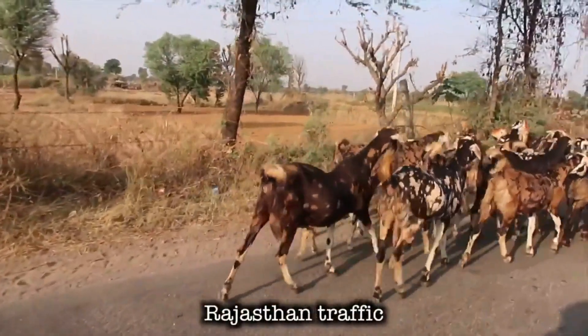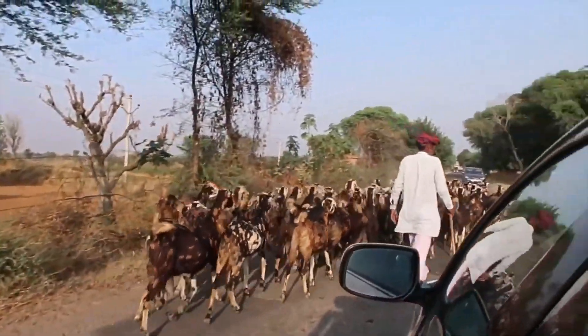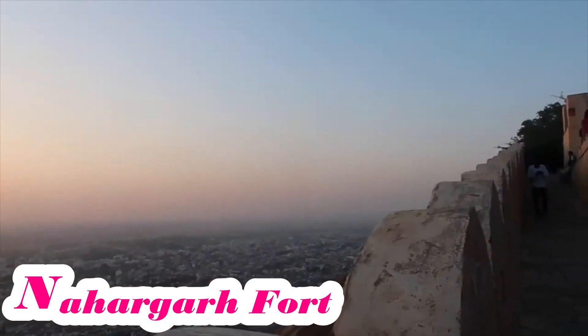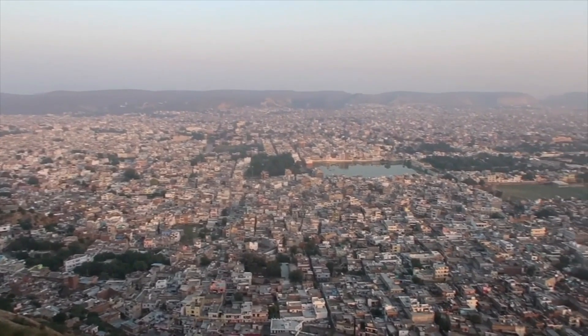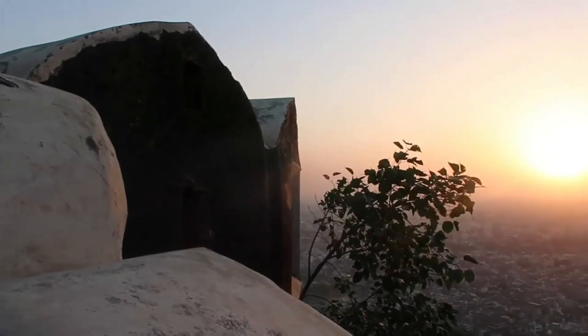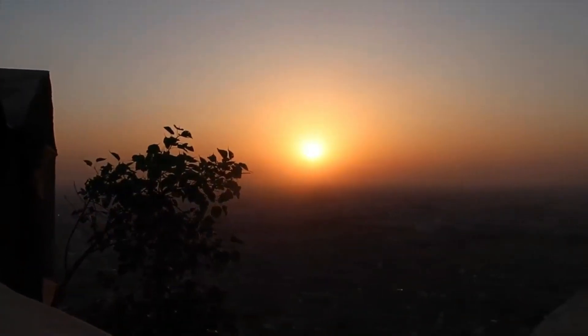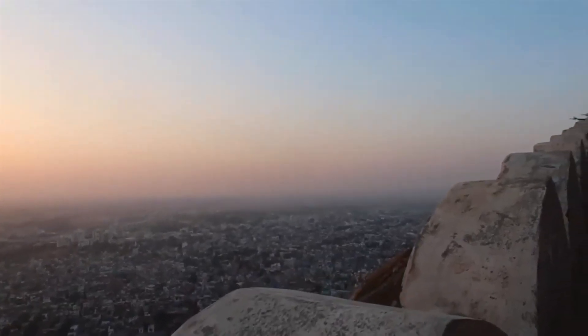Rajasthan is famous for its royal heritage and Nahargarh Fort is beautiful and is the best spot for sunset viewing. I witnessed a sunset at Nahargarh in Jaipur — there are other places too, but this is the most famous sunset point in Jaipur.